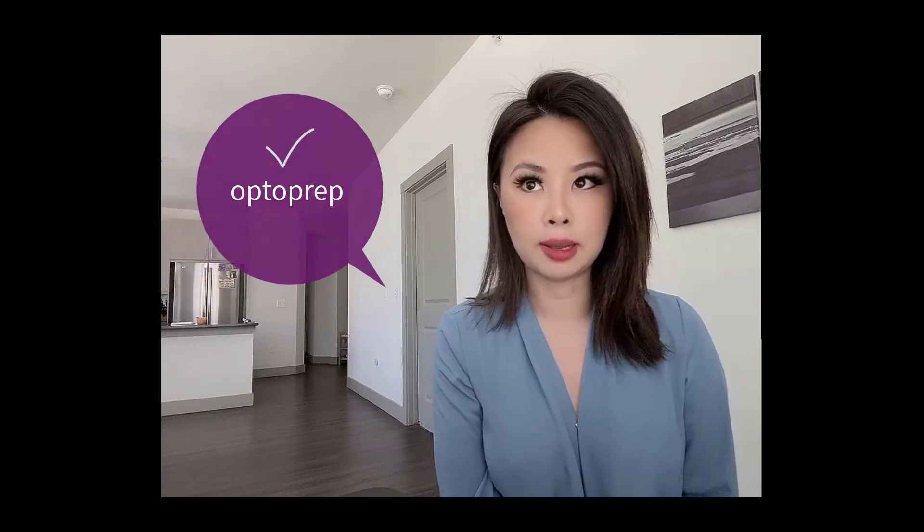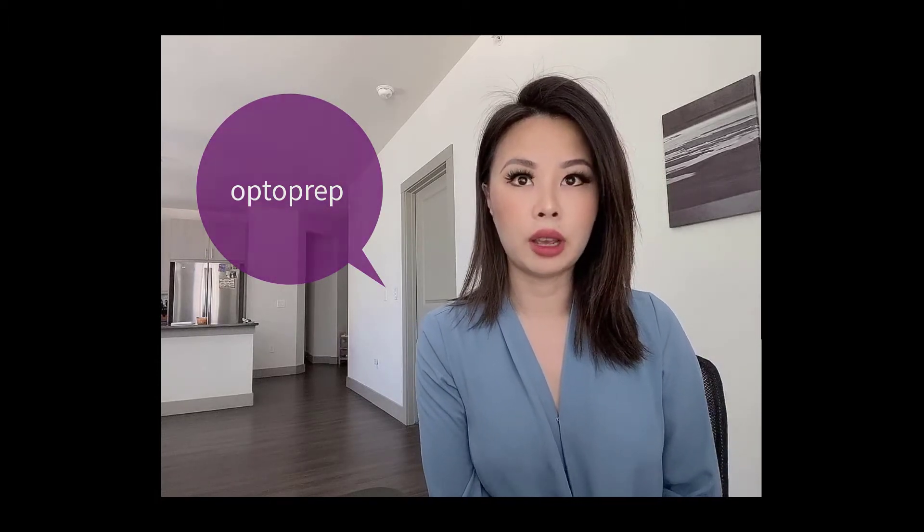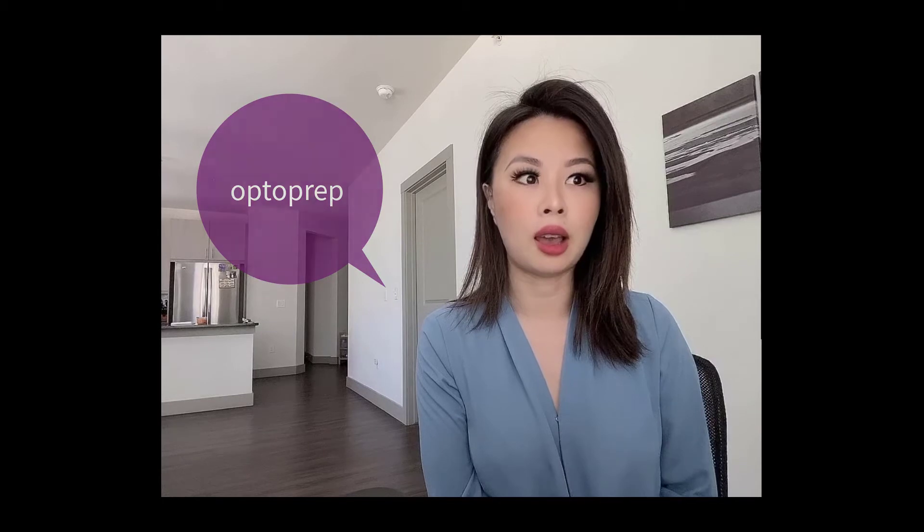Another good resource is Optoprep. What I found helpful is that Optoprep consists of a lot of practice questions - I would say the majority of questions on the board exam were similar to the Optoprep format. My recommendation is you can share an account with a friend to split the cost, then review it together in person or study together. It is very time consuming but the more effort you put into studying and preparing, the better your results.